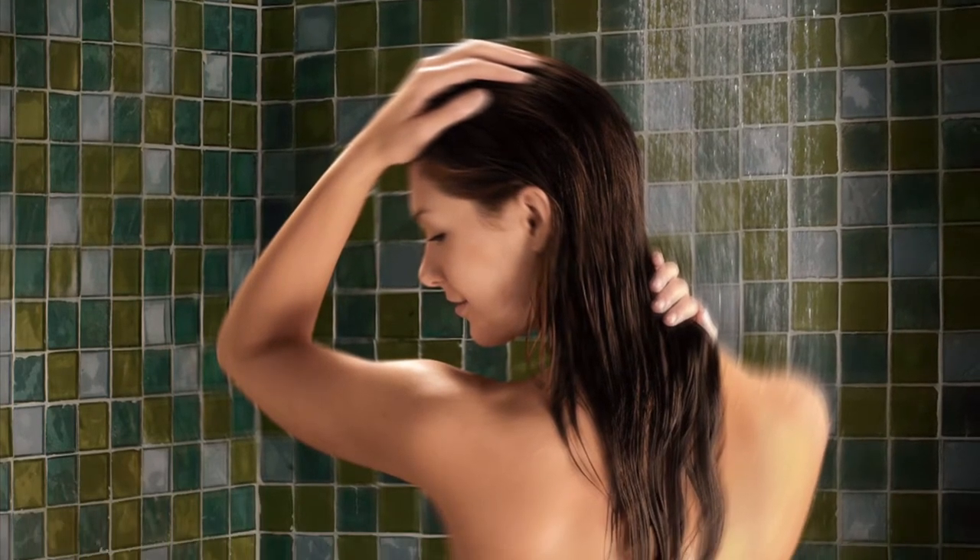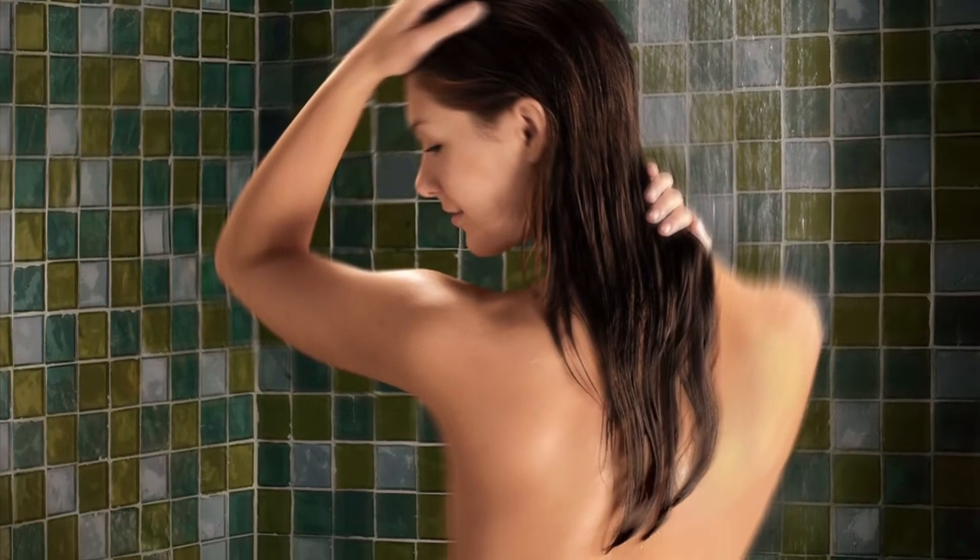Have you ever thought that taking a shower is a bit boring? So why not cheer yourself up? This is Linus and you're watching TechLineHD. Stay tuned!